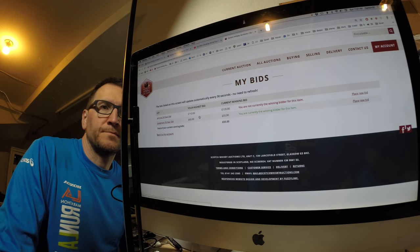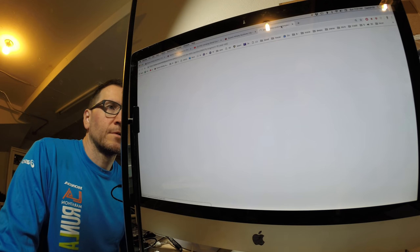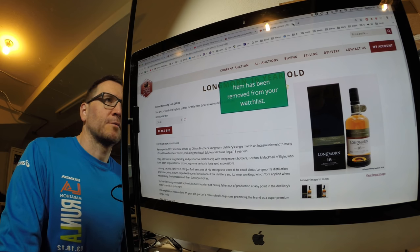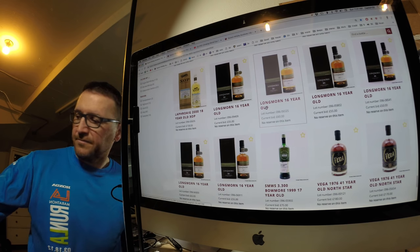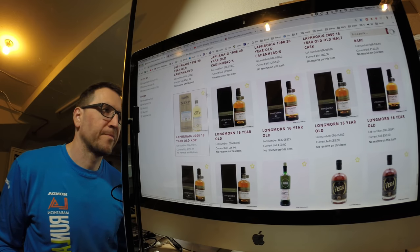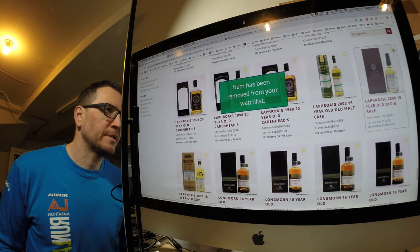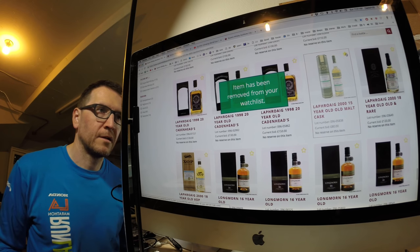Checking my bids — the Anok, that one has gone. So anything I bid on, I take off my watch list just so I know it's gone. Going back up to the wish list. Laphroaig — that's too expensive. An 18-year-old for £120? No. A 15 for £80? Nope.